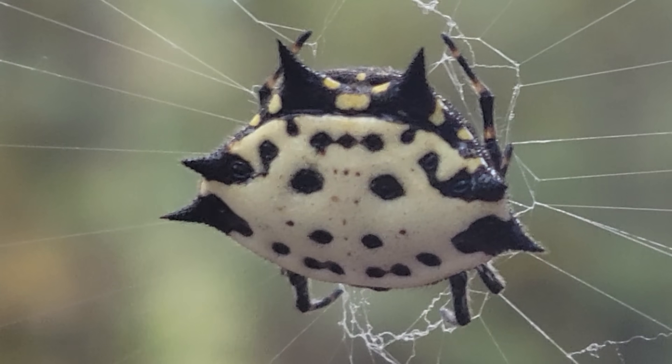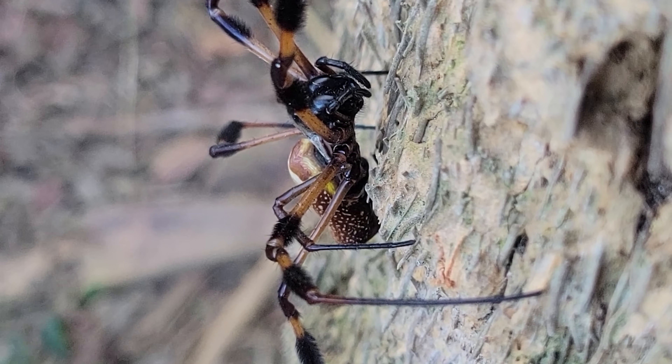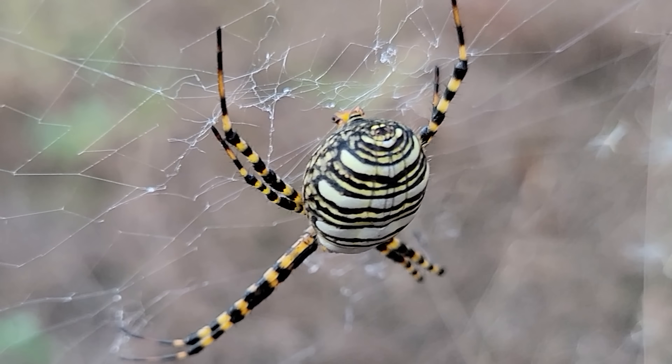The eastern United States has its fair share of orb weaving spiders, many of which reach large sizes, have beautiful patterning, and are some of the most recognizable arachnids in this region. However, our native orb weavers might be in trouble.